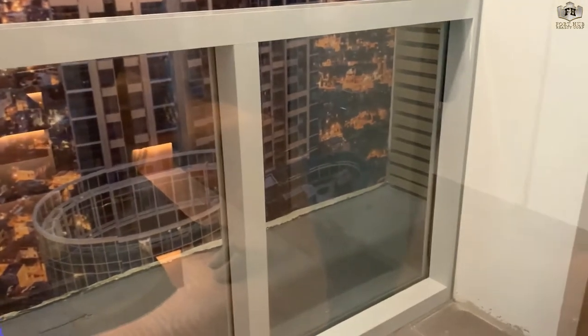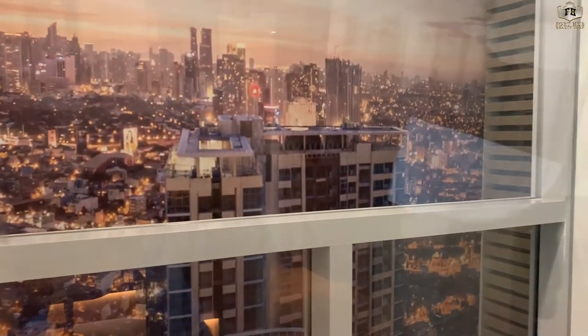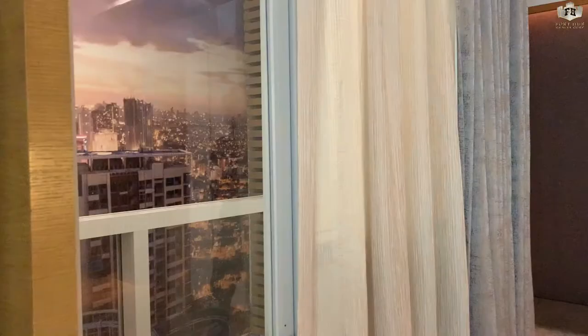For the balcony, homogeneous tiles are included, along with tempered glass railing with stainless steel handrail, and a glass door.